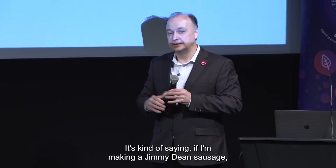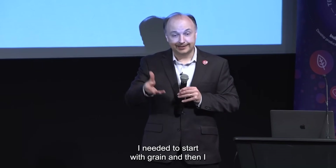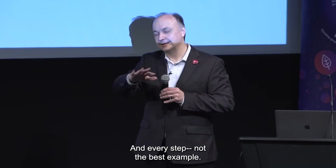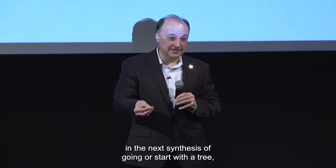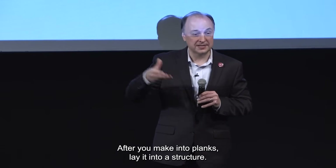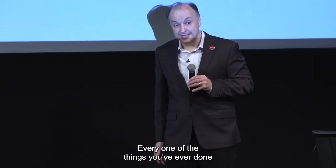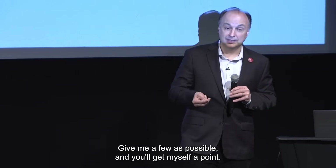Give me a very simple synthetic process and I'll give you something I can sell at low cost. It's like saying: if I'm making a sausage, I start with grain, feed it to a pig, then slaughter the pig. Or start with a tree, cut it down, make it into planks, lay it into a structure, make a wall, build a house. Every one of those things takes synthetic steps to get there. Give me as few as possible and you get a lower-cost product.